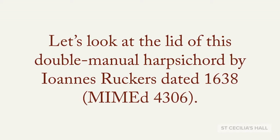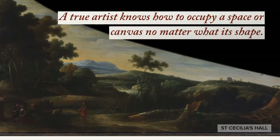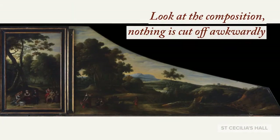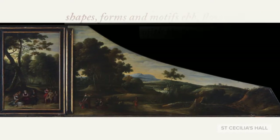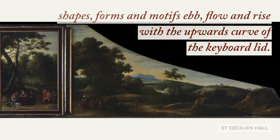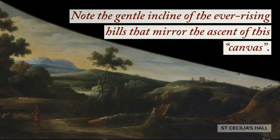Let's look at the lid of this double manual harpsichord by Ioannis Ruckers, dated 1638. A true artist knows how to occupy a space or canvas no matter what its shape. Look at the composition — nothing is cut off awkwardly. Shapes, forms and motifs ebb, flow and rise with the upward curve of the keyboard lid. Note the gentle incline of the ever-rising hills that mirror the ascent of this canvas.